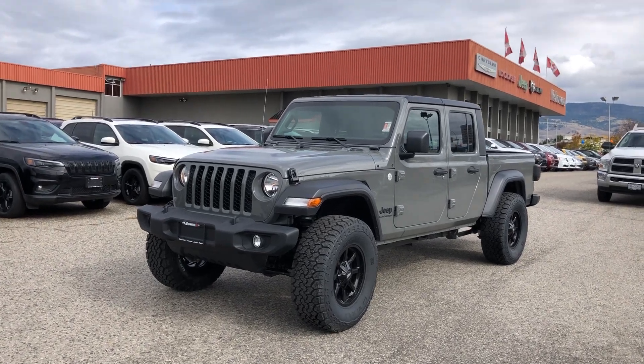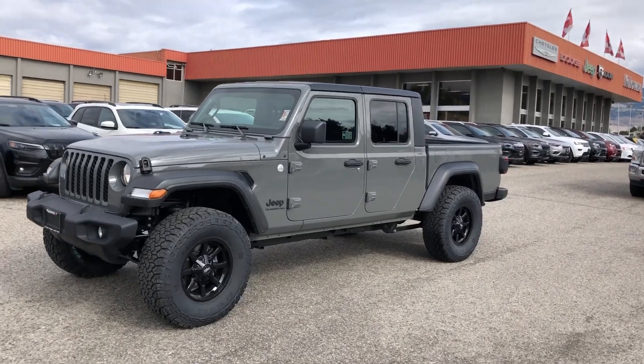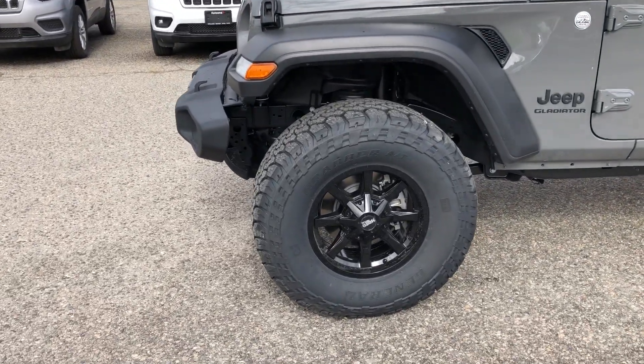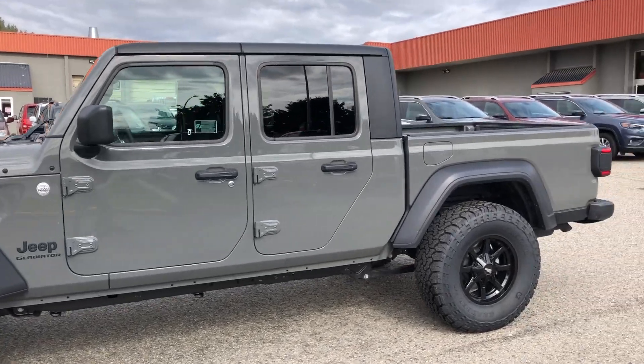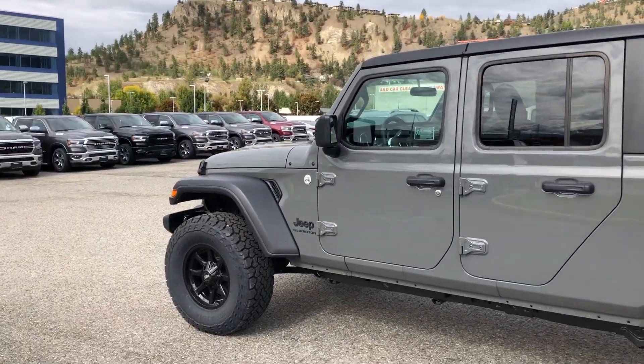Hey Sam, this is Taylor here from Kelowna Chrysler. So this is our 2020 Jeep Gladiator. We just installed a leveling kit. It's got 35 inch General Grappler tires with 17 inch Motobattle wheels. Makes these Gladiators look so much better with a set of rims and tires on it.